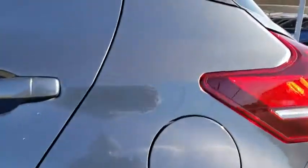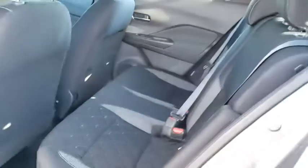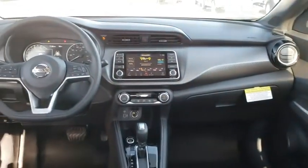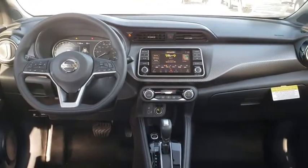Power steering, adjustable steering wheel, aluminum wheels, keyless start, cruise control, AM FM stereo radio, rear defrost, climate control, front wheel drive, power door locks.